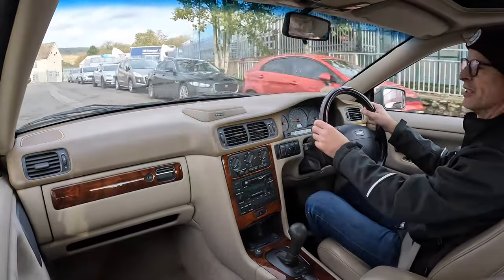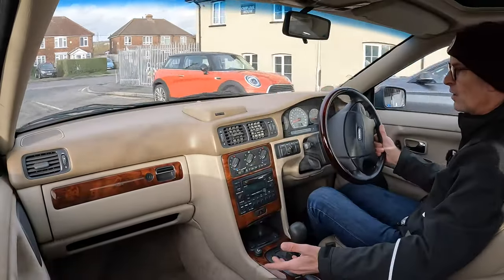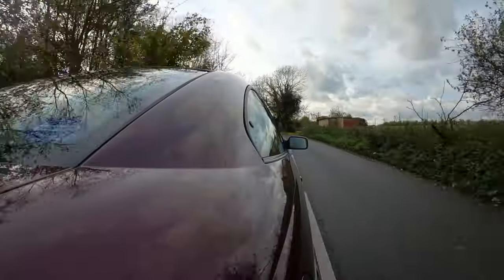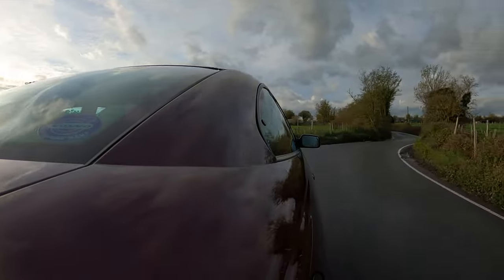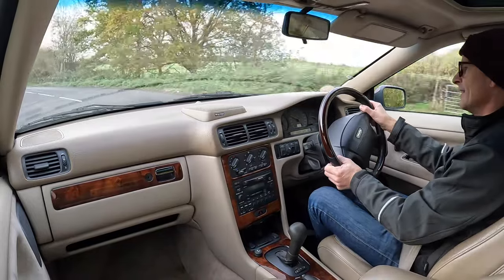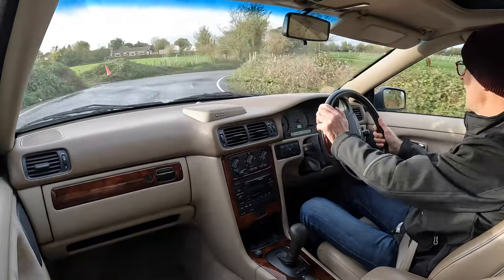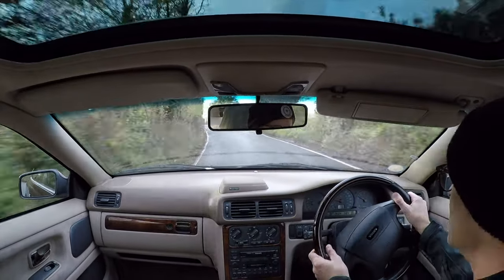There's a Sport button as well as a Winter option. Hitting Sport just changes the shift points so it changes a little more aggressively and holds on to the revs a little longer. It is incredibly smooth pulling away. One of the aims during the design process was to give it exemplary handling — something Volvos weren't necessarily known for — and it does feel really very tight going around these S-bends: very flat, very composed, very neutral.